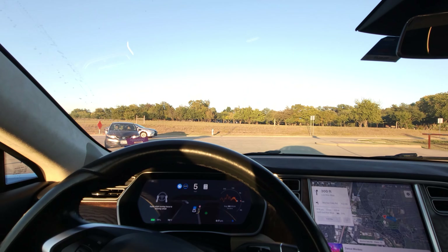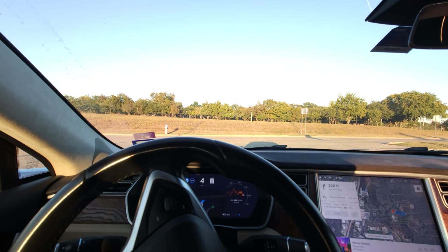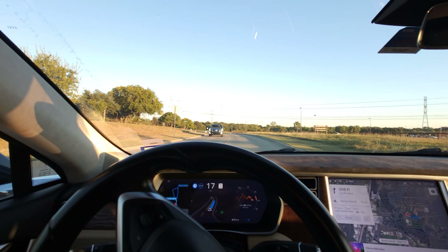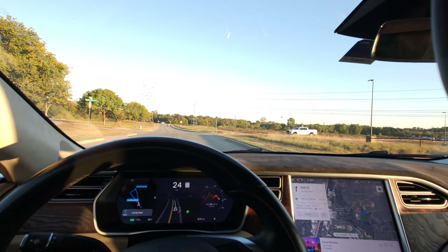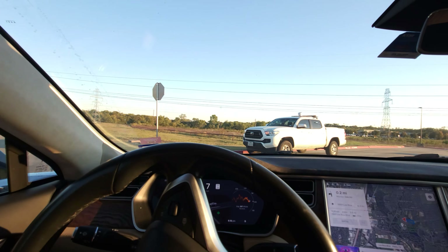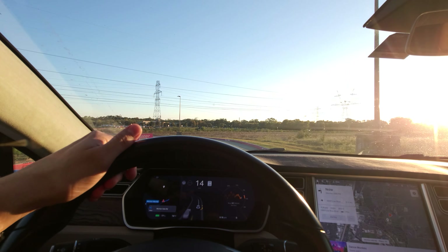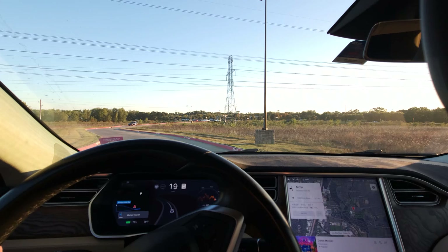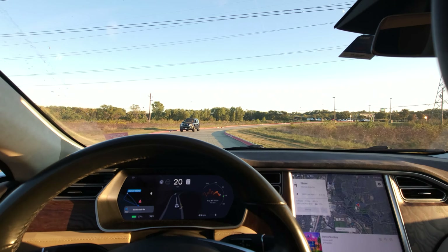If FSD hadn't made that wrong lane choice and had been a bit more gutsy about crossing the solid white line, I think we'd have been okay. The nav is telling it to do some really weird stuff — a big loop. I'm going to take over here. I'll call that a failure and an actual disengagement. It was starting to do some really weird stuff — trying to turn around and go around a big loop. That was no good.